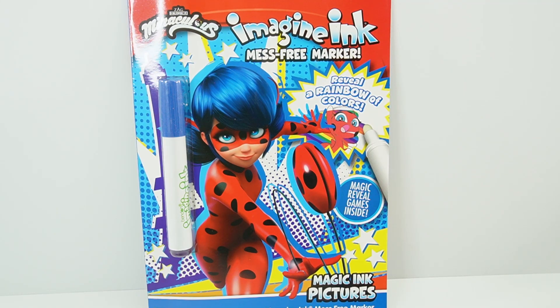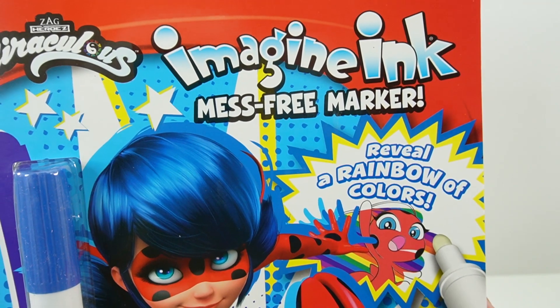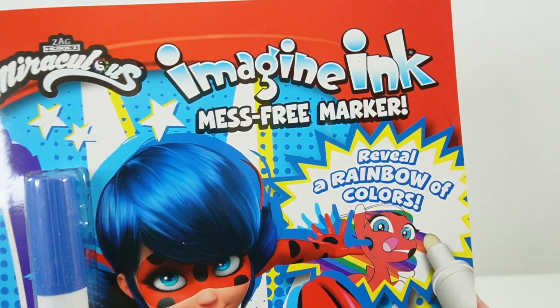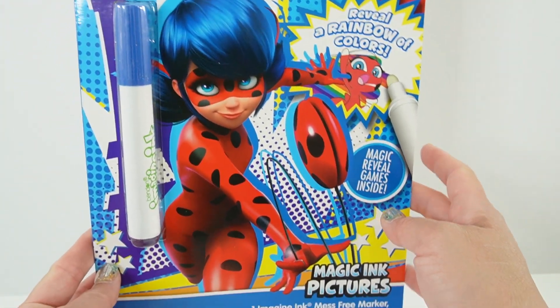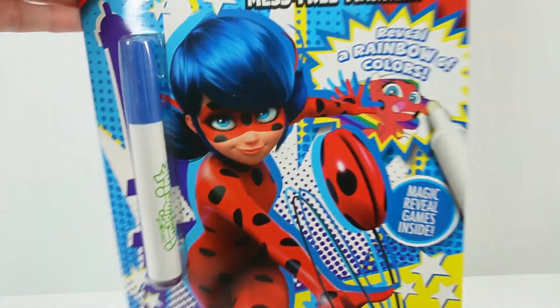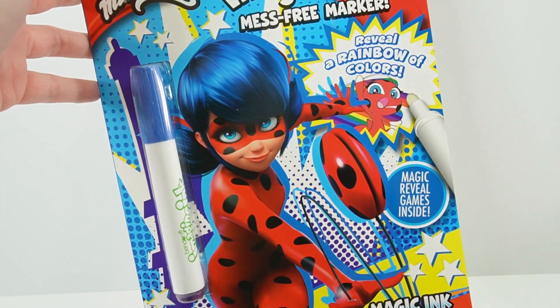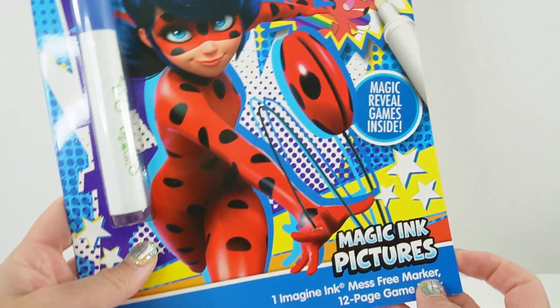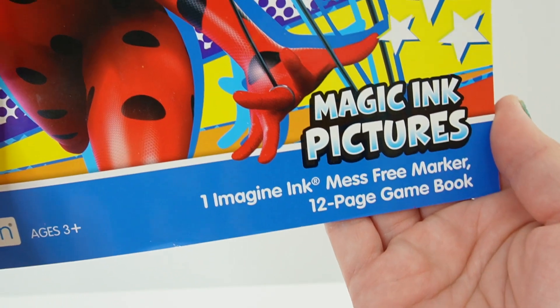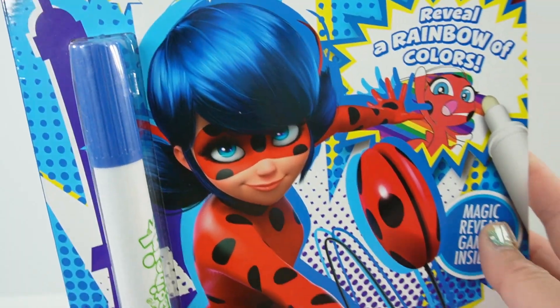Hi everyone, welcome to Evie's Toy House. Today we have an Imagine Ink coloring book that uses a mess-free marker. This book features Miraculous Ladybug and is bigger than the typical Imagine Ink coloring book — it's full size, about eight and a half by eleven. It comes with the Imagine Ink mess-free marker and a 12-page game book.